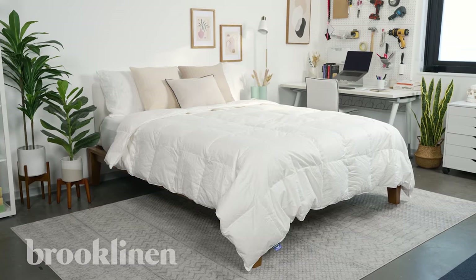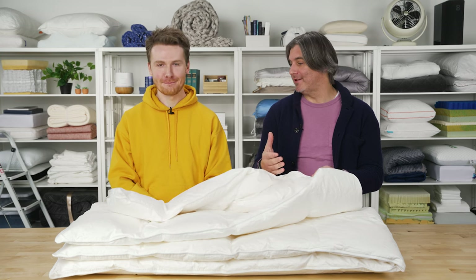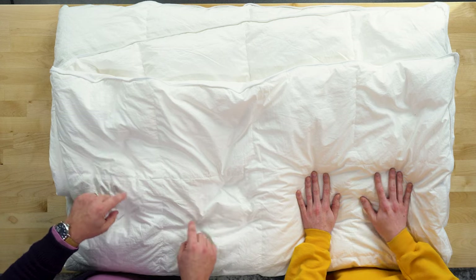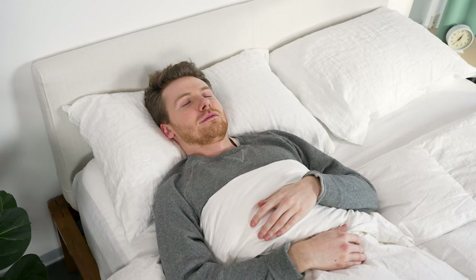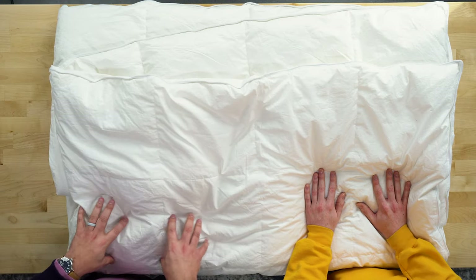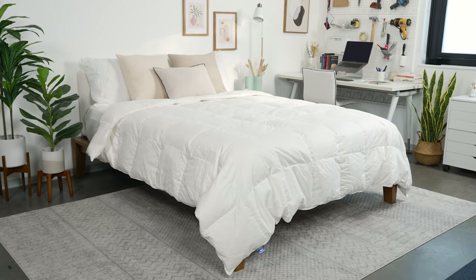First up is the Brooklinen down alternative comforter. We love Brooklinen products — lots of different options at great price points. This comforter is available in different weights so you can tailor it to what you need. If you're a hot sleeper or live in a warm climate, they have a lightweight option; if you live in a colder climate, they have an ultra warm option. This is the all-season option, Brooklinen's mid-weight choice — something you can keep on your bed all year round without having to switch out.